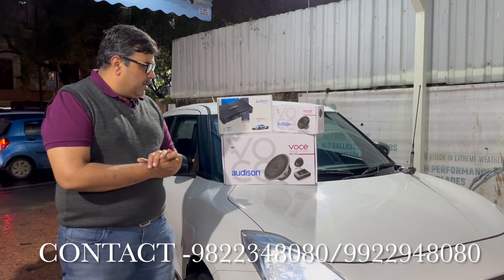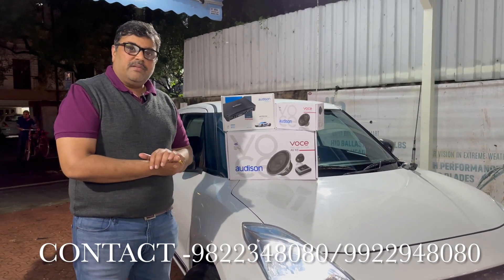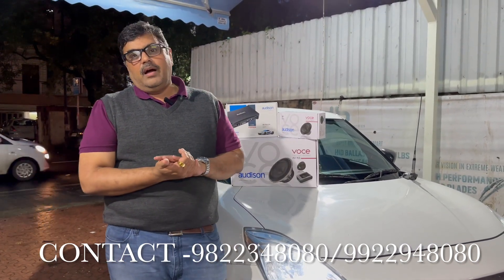Friends, this car was already modified at some other place earlier. The customers were not very satisfied with the sound, so he had a call with us. We had given him all the information on the phone regarding the setup.